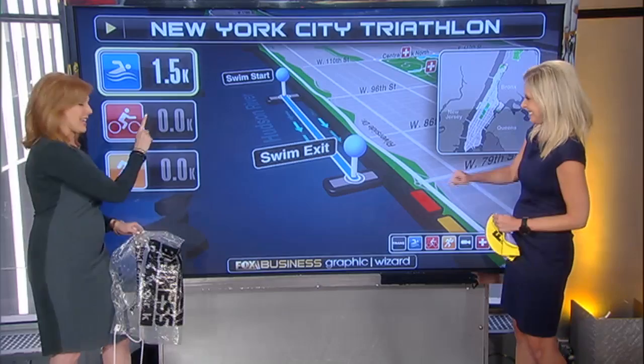On to the bike. Once you get out of the swim and you're in transition, remember when you leave your bike on Saturday — this is crucial — leave it in the easiest gear. Why? There is a quick uphill climb just at the start of the bike route out of transition. You don't want to be stuck in a heavy gear. It's not that big of a deal, but keep it in that low, easy gear.